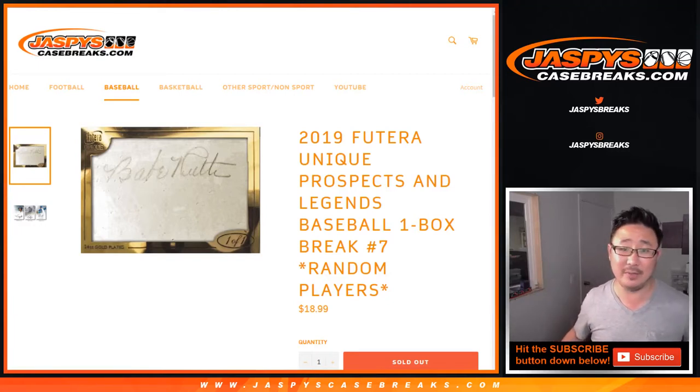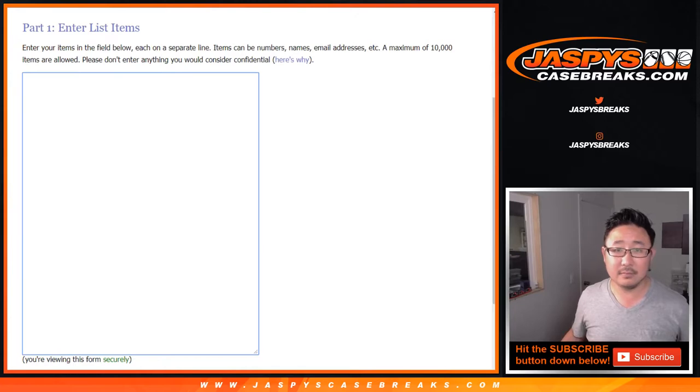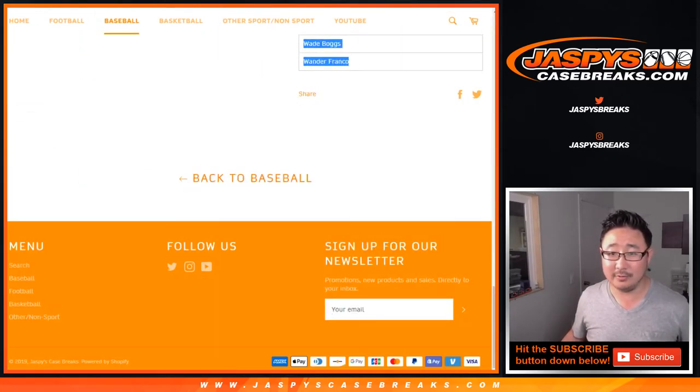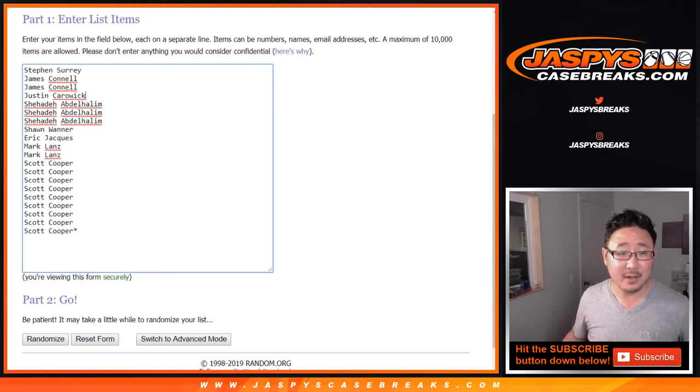This is definitely a unique product. Big thanks to all of these folks who got into it — there are the players right there, plus the all-cut autograph spot. One spot gets you two players, so let's double you up.